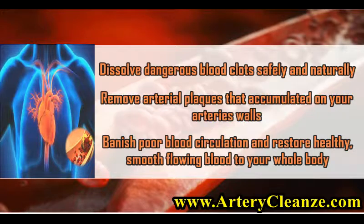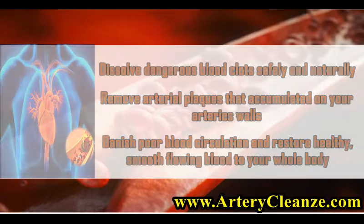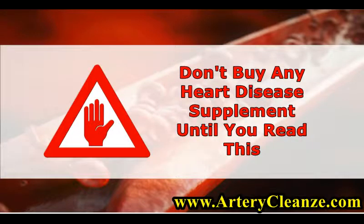Remove arterial plaques that have accumulated on your arteries' walls. Banish poor blood circulation and restore healthy, smooth flowing blood to your whole body. Don't buy any heart disease supplement until you read this.